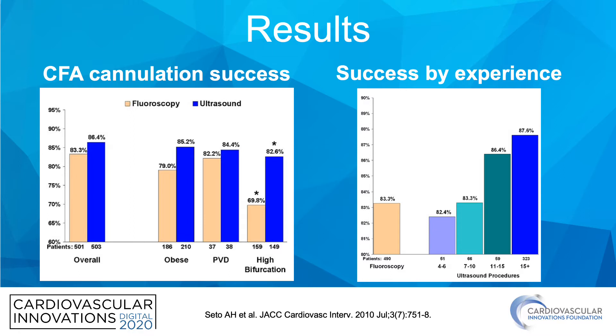On the right side, we have success by experience. As with anything in life, the more you do it the better you get. You really want to be using ultrasound at least 15 times — that's where success rates jump up to the high 80s, near 90 percent.